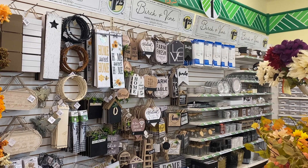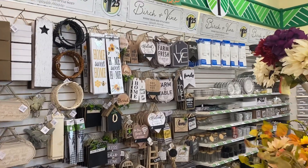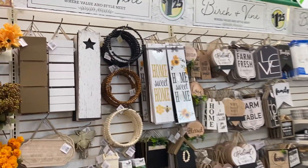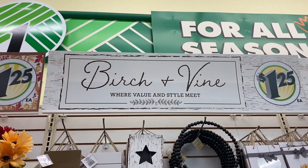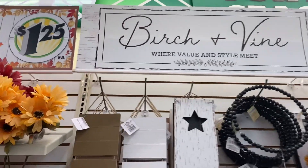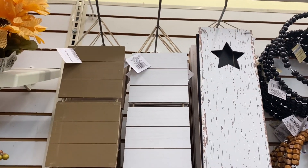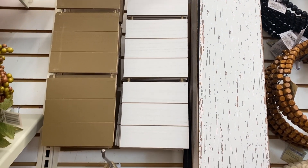Good morning everybody and welcome to my channel. I'm here in one of my favorite Dollar Tree stores and I walked into this new section called Birch and Vine, where value and style meet. Look at all this stuff they have — I'm just gonna go and glance through all of these things.